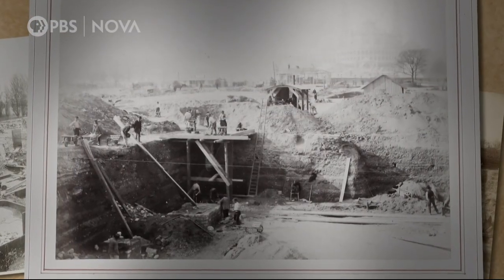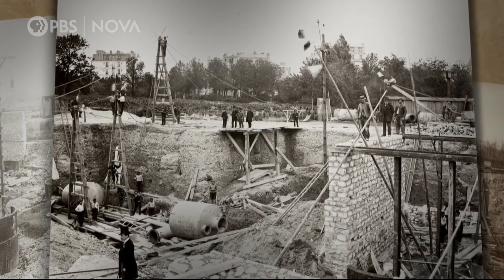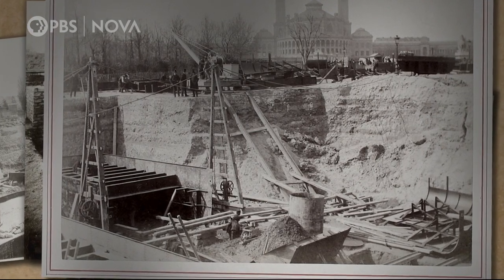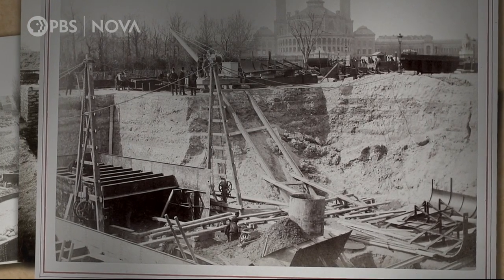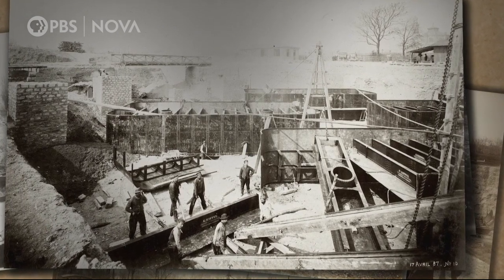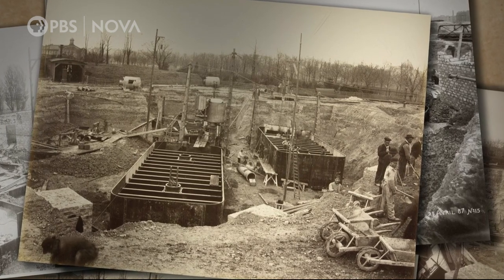Soon, around 500 workers gather to dig the foundation of the tower's north and west pillars, the nearest to the Seine. Piece by piece, just like in Bordeaux, large watertight metal boxes are assembled, which will form the pressurized chambers, or caissons, to allow construction of the foundation to be protected from flooding.